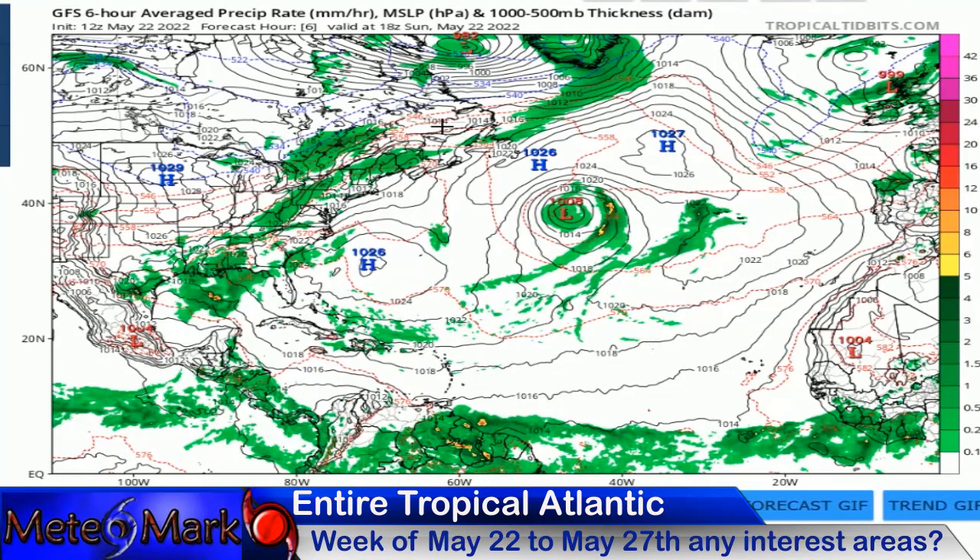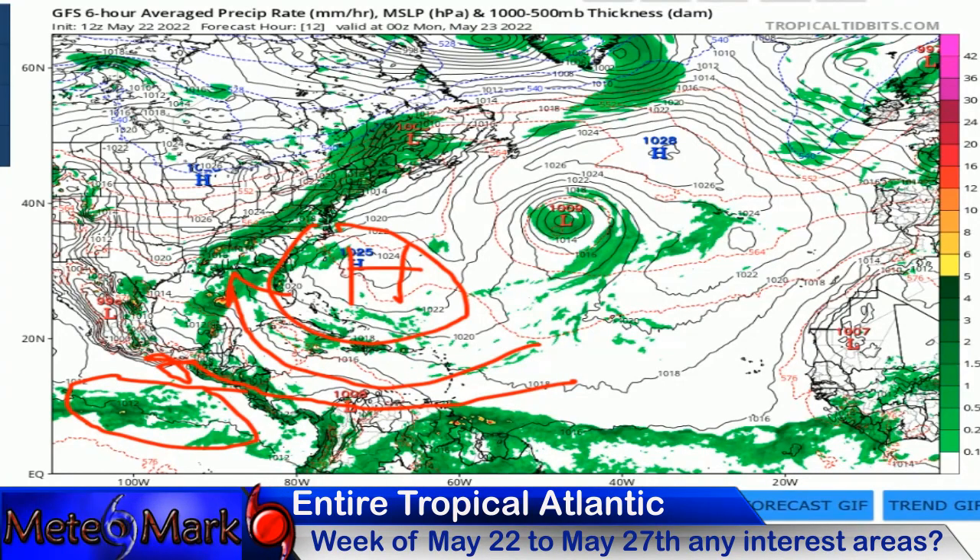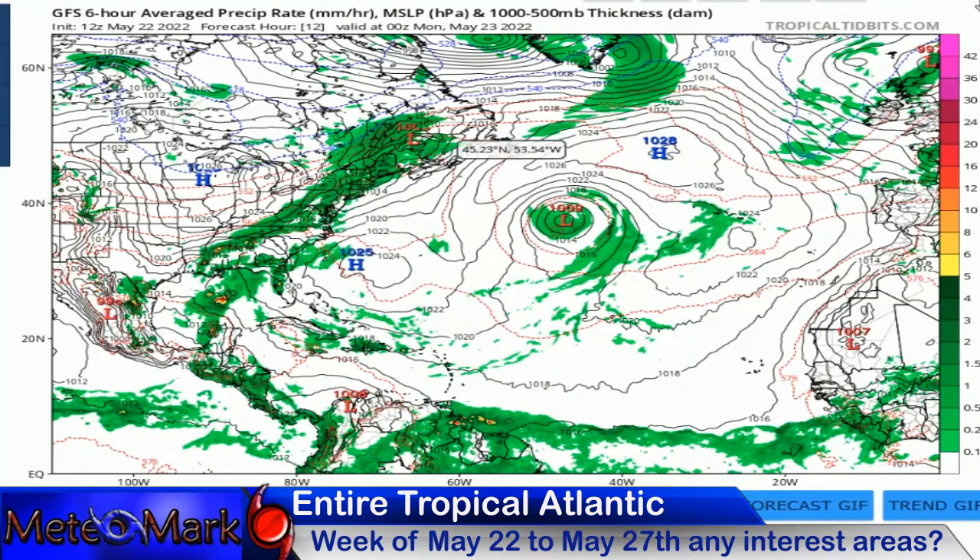Starting off with the big picture, thanks to TropicalTidbits.com. We've got this stalled low out here in the central Atlantic — probably not going to develop, but you always have to watch that this time of year. There's that stalled frontal boundary — the tail end of it could promote something between now and Monday. The Central America low pressure system, if it can make it to the Eastern Pacific, has a much better chance; it's not likely to develop in the Caribbean. The high pressure is staying pretty far to the west, so any systems will be steered into the Gulf of Mexico or across Central America into the Eastern Pacific. We're not looking at any systems recurving up the east coast anytime soon.